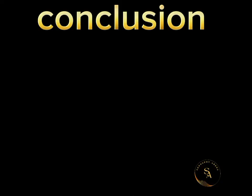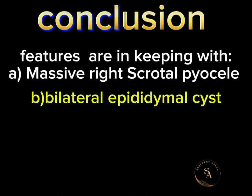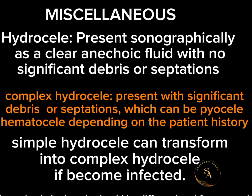In conclusion, these features are in keeping with right massive scrotal pyocele, bilateral epididymal cysts, bilateral testicular microlithiasis, and tunica albuginea cyst. Note that simple hydrocele should be differentiated from pyocele.